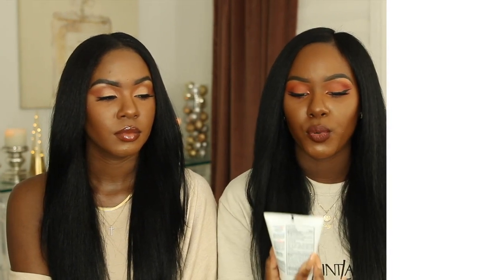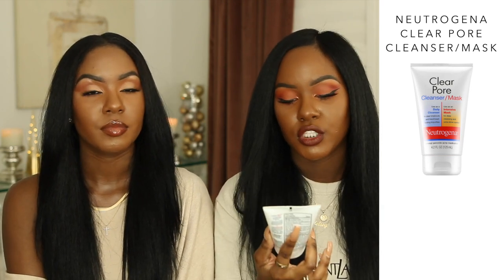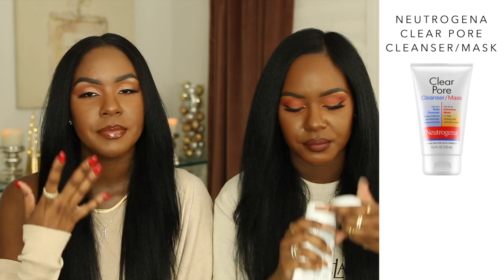Another Neutrogena product — you've heard Kendra and I talk about this for a couple of years — is the Neutrogena Clear Pore Cleanser/Mask. We use this as a mask; I've used it as a cleanser a couple of times but I prefer using it as a mask. It feels so good on your skin — very minty. It dries out breakouts because it has benzoyl peroxide in it, which is great for attacking bacteria. Benzoyl peroxide is like a gentler version of alcohol — it cleanses and gets rid of bacteria in a more gentle form.